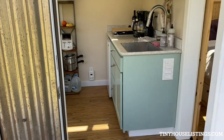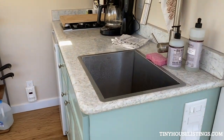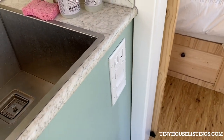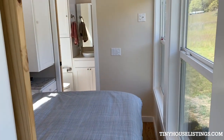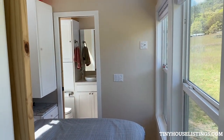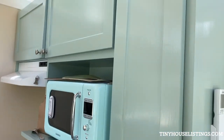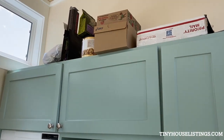The front entrance to the tiny home comes in right into the kitchen end of the living room. Switches are controlled there for most of the lighting inside. To the right is the bedroom and bathroom. Here is the kitchen — there's plenty of storage above the counter since the ceiling is vaulted.